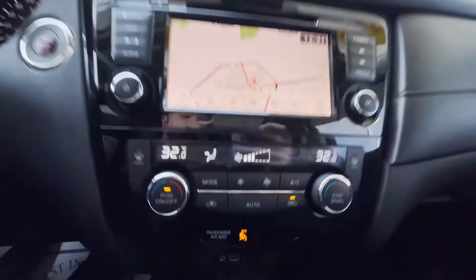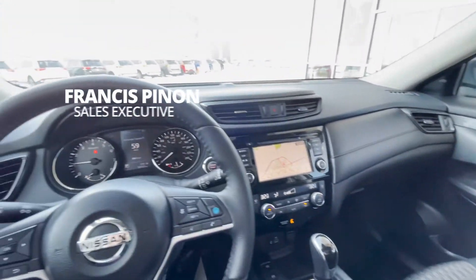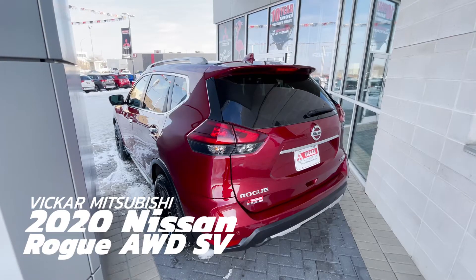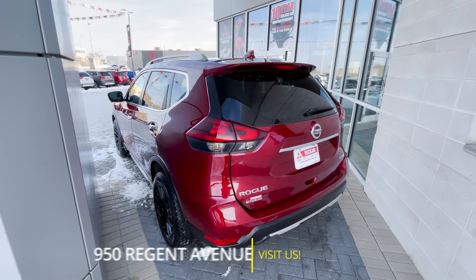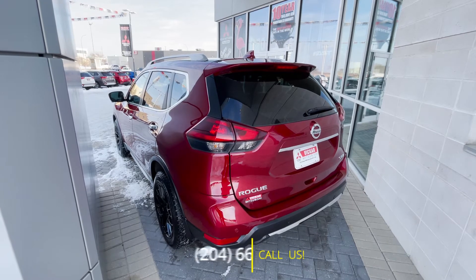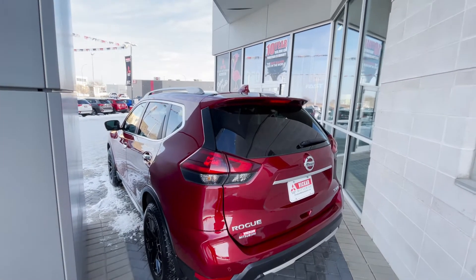The car also comes with heated seating. All in all, the features in this vehicle are very, very nice. If you'd like a chance to come view this 2020 Nissan Rogue, you can come view it at 950 Region Avenue West, or you can call us at 204-667-9200. Vikram Mitsubishi — where customers send their friends.